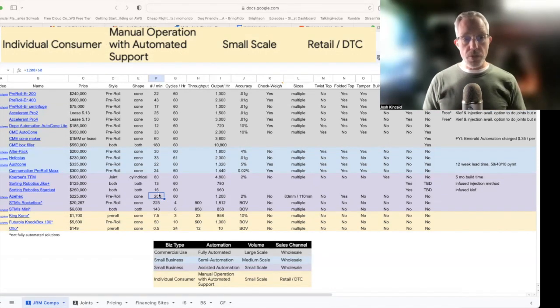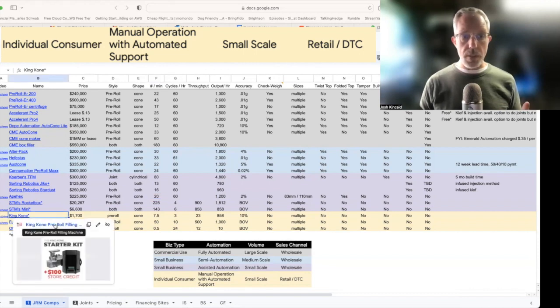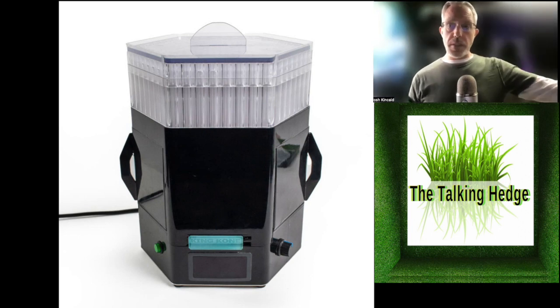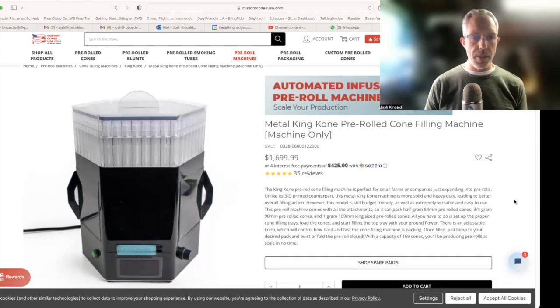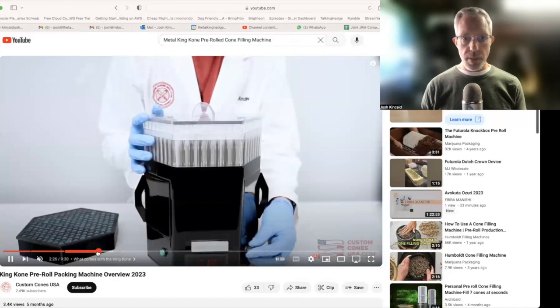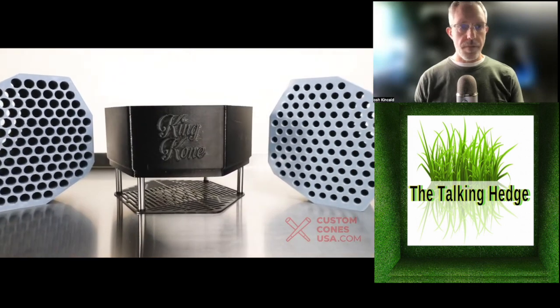This last category is for the individual consumer — manual operation, small scale, direct to consumer. I've already showed you the Futurola Knock Box. The King Cone from Custom Cones I think would be perfect for medical markets right now. When dispensaries have downtime, you just have your bud tender use this machine. It's a $1,700 machine — very similar to Futurola. You fill your product up, turn it on, it shakes just like the Knock Box. You'll need to twist it, just like the Knock Box. So it's a very affordable version of the Knock Box.